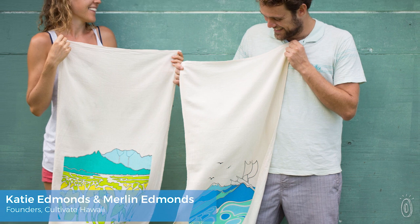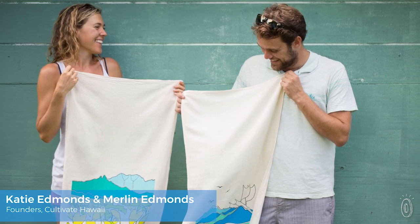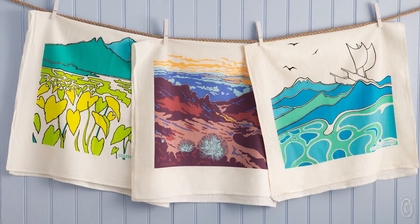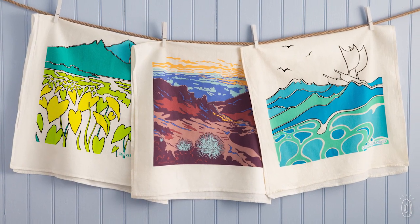Friends and in-laws Katie and Merlin Edmonds are the duo behind the soft, super absorbent, and lint-free towels. Merlin creates the original artwork inspired by his home state.